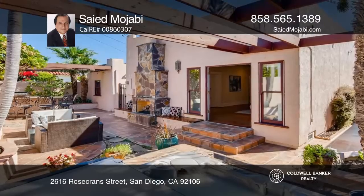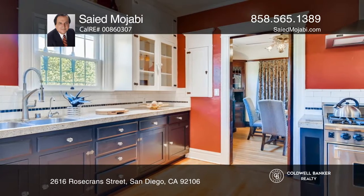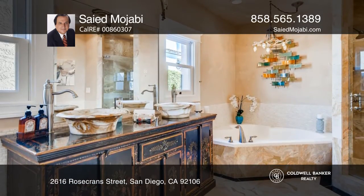Exceptionally maintained with the essence of the original design, this 1925 historic Spanish home has been carefully remodeled for modern living. The three-bedroom, two-bathroom residence retains its original solid redwood structure and mahogany woodwork throughout the interior. Truly a historic treasure.